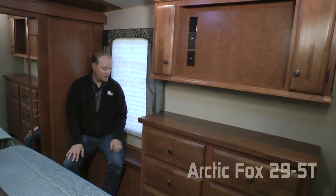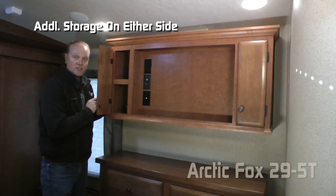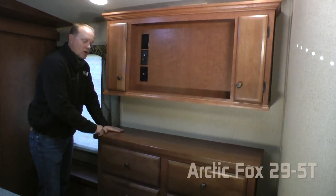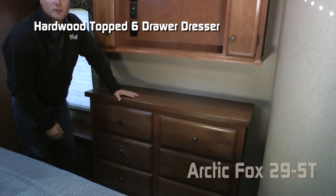Here in this hardwood window seat is also a hidden storage hamper. The bedroom entertainment center features storage on either side. You can choose to option in a 32 inch LED Vizio smart TV, and a hardwood countertop dresser with six additional storage drawers.